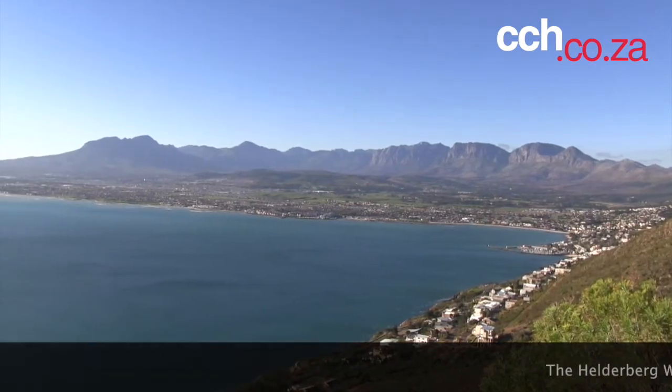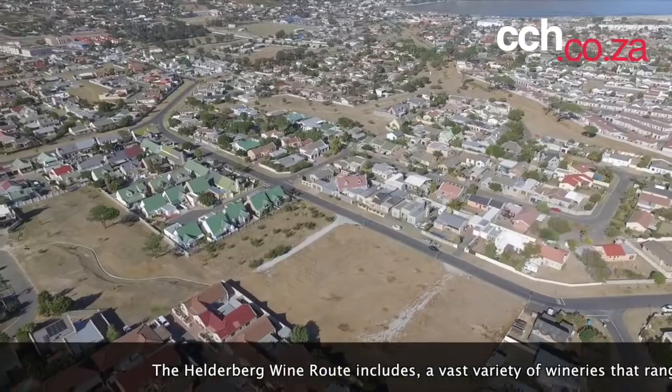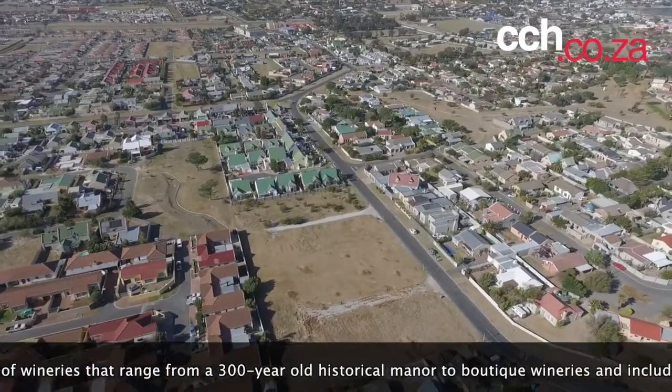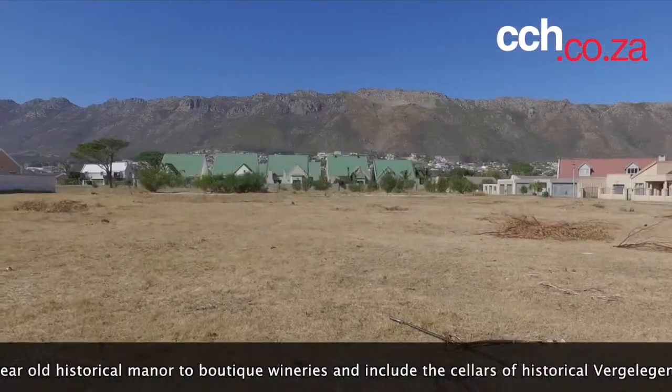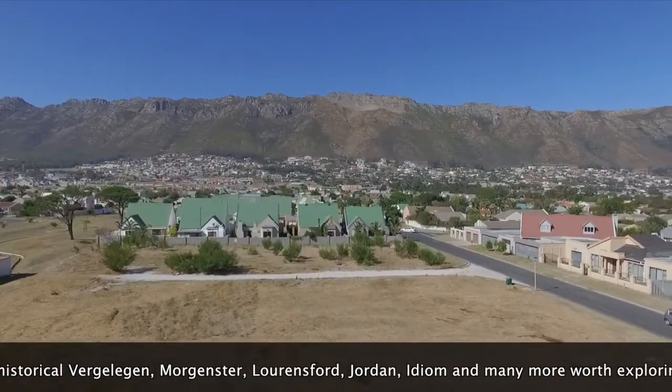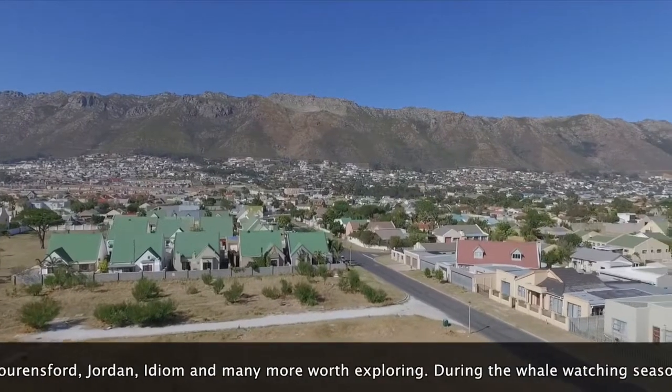The Helderberg wine route includes a vast variety of wineries ranging from a 300-year-old historical manor to boutique wineries, and includes the cellars of the historical Vergelegen, Morgenster, Lourensford, Jordan, Idiom, and many more worth exploring.